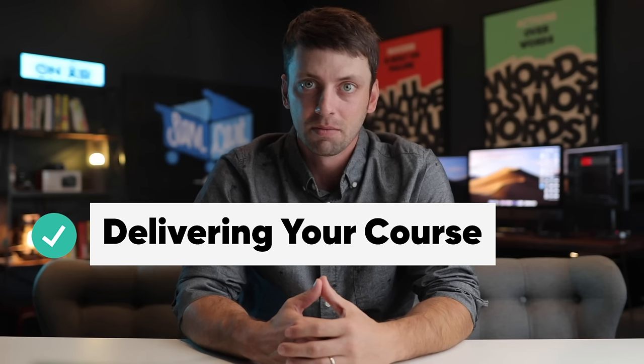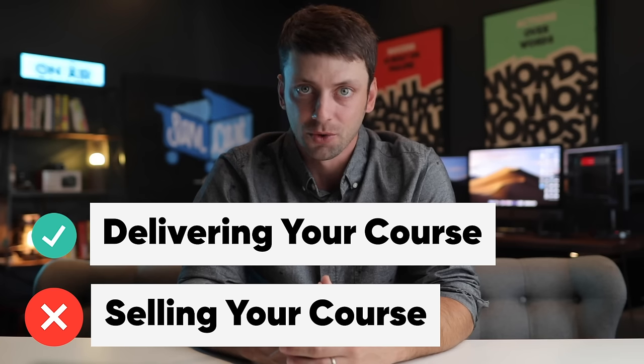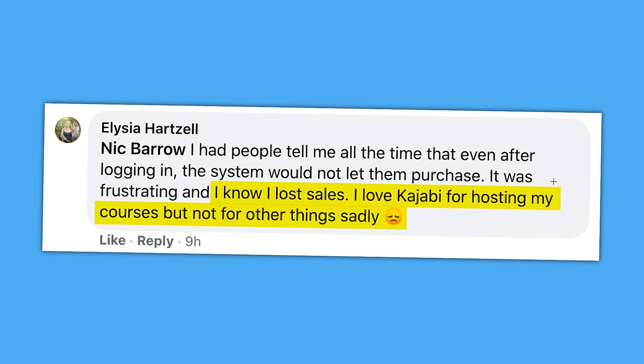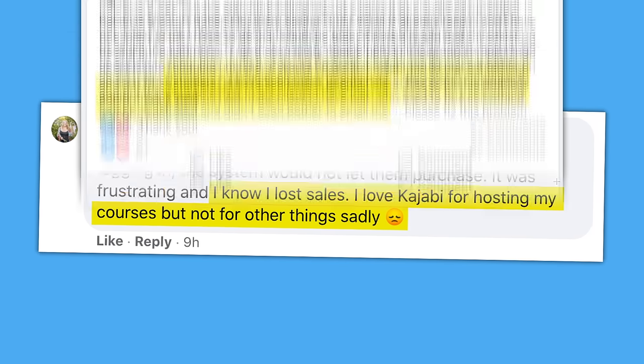Look, Kajabi is a great tool for delivering your online course, but when it comes to helping you sell that course, they fall a little short. Some users are even saying that they lost sales because of Kajabi — like Alicia, who said it's good for hosting online courses, but that she knows she's losing sales because people often can't complete their purchase.